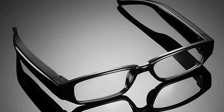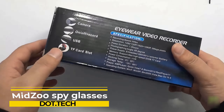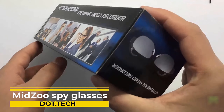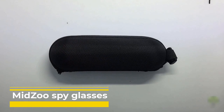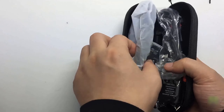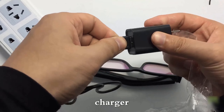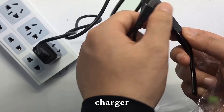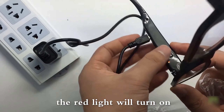Get ready for an extraordinary innovation — MidZoo spy glasses. These cutting-edge wearables give you the power to capture and record audio and video like never before. Disguised as regular spectacles, these glasses are your secret weapon, equipped with hidden cameras and microphones that capture everything you see and hear, storing it securely or transferring it for later viewing.